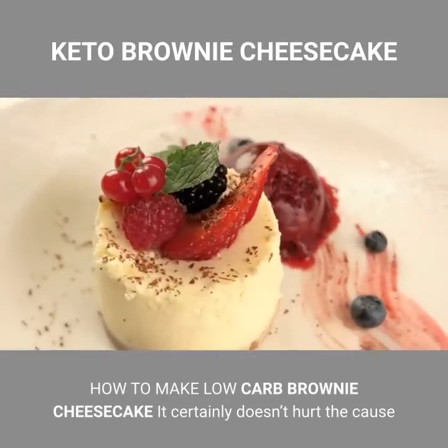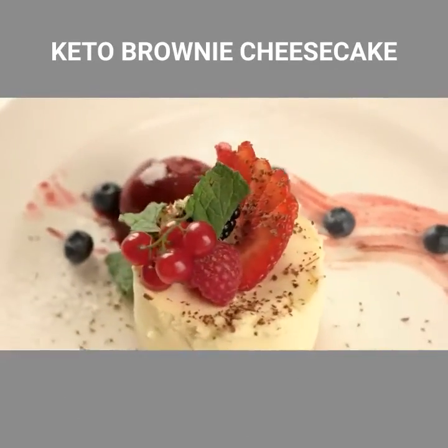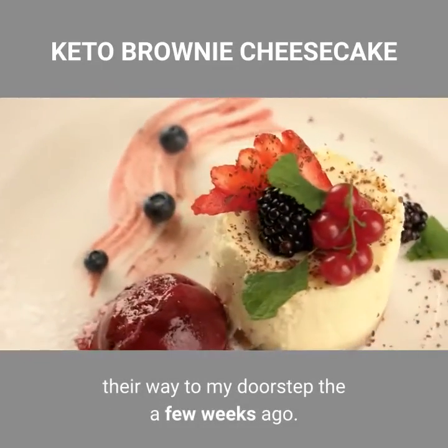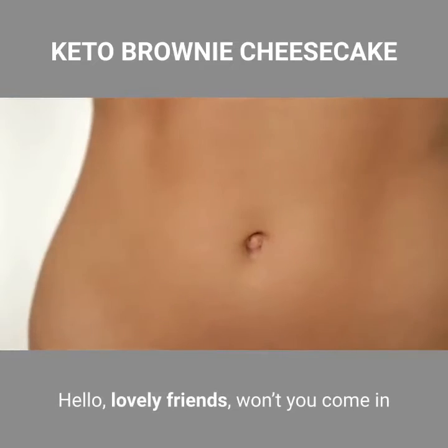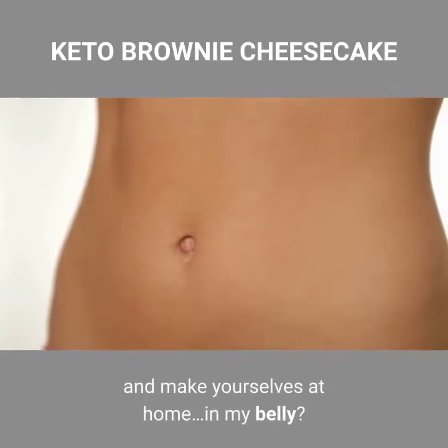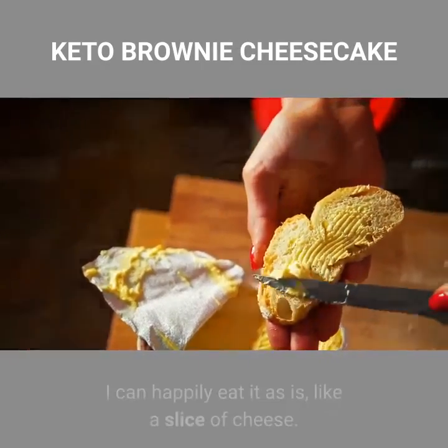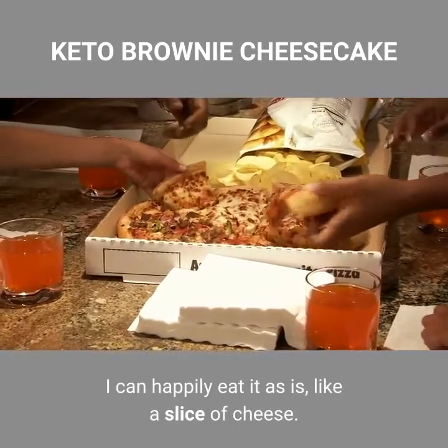It certainly doesn't hurt the cause that 10 bricks of Kerrygold butter found their way to my doorstep a few weeks ago. Hello, lovely friends — won't you come in and make yourselves at home, in my belly? Seriously, Kerrygold butter is so good. I can happily eat it as is, like a slice of cheese.